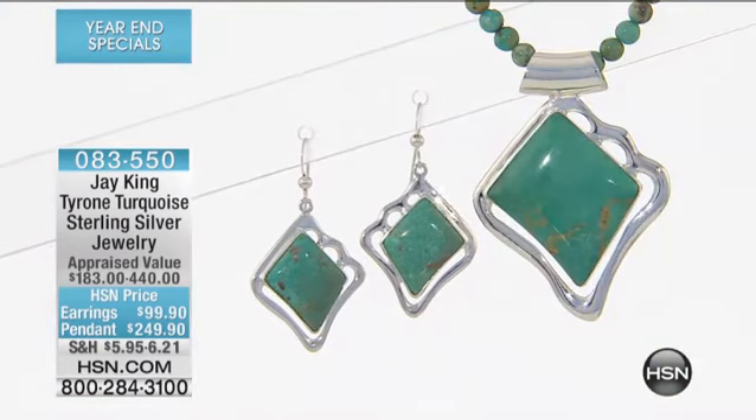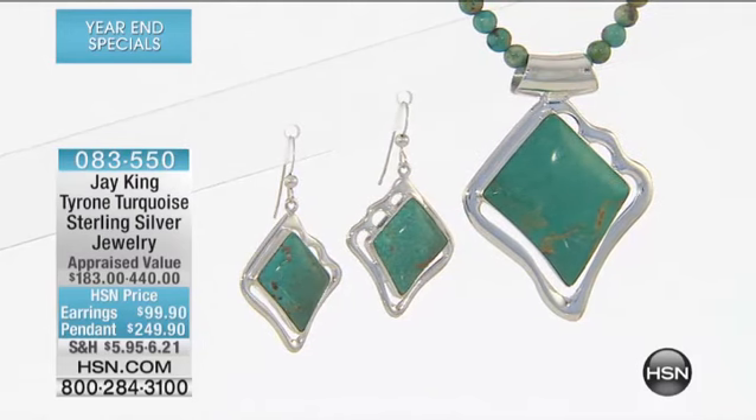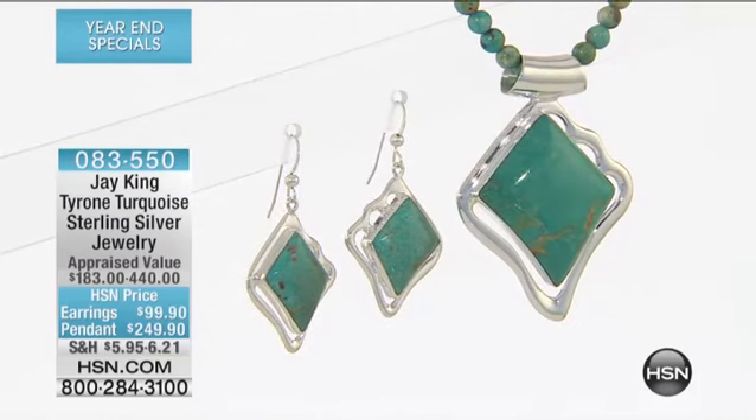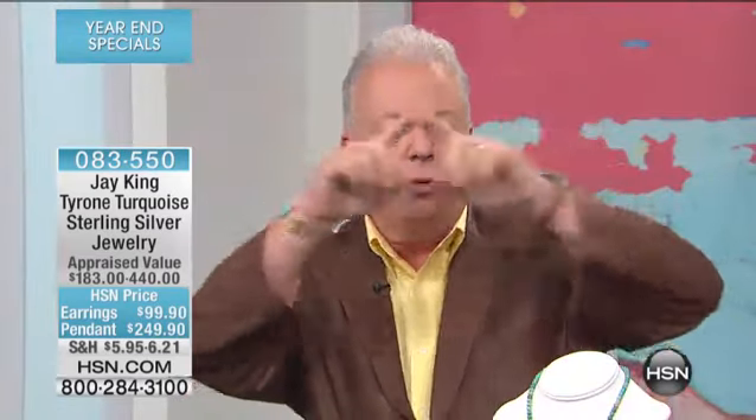This is brand spanking new. And this is out of the Tyrone turquoise. If you want a visualization on this — if you can picture a map of the United States — okay, you've got New Mexico, right? There's the boot heel of New Mexico. That's where the mine is, right on the top of the boot heel. It's close to Silver City. And this is Tyrone.